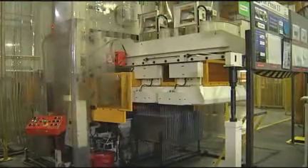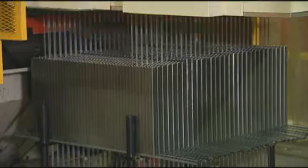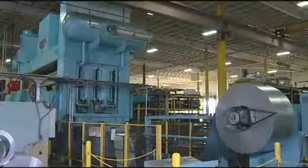The next stop is the 5mm fin. Let's check it out. By the time we made it here, we've already run about 10,000 pounds of steel on that 1200-ton press.